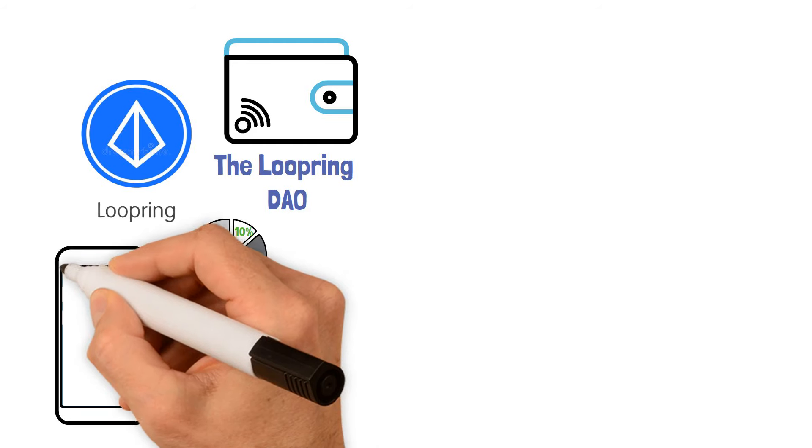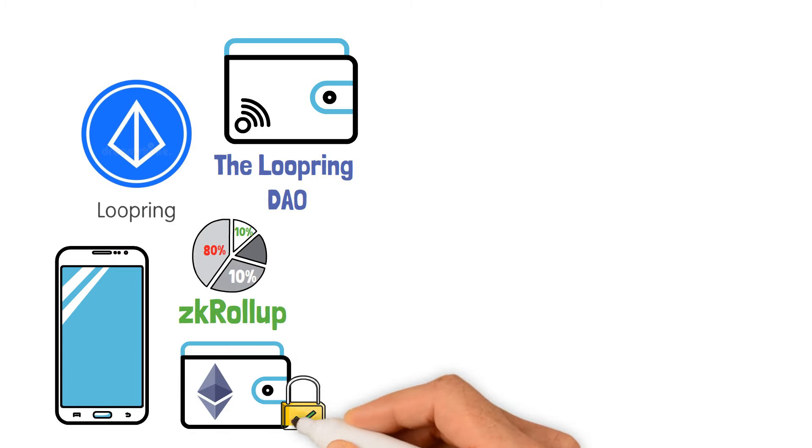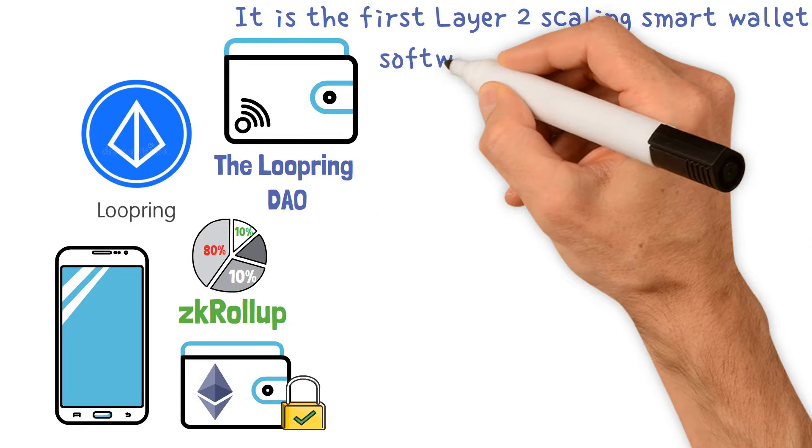The Loopring wallet is a mobile smart contract wallet that comes with Loopring's zkRollup. This wallet provides you with a secure, user-friendly, and dependable Ethereum experience. It is the first layer-2 scaling smart wallet software in the world.